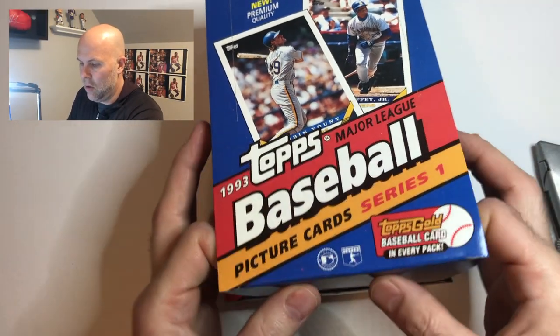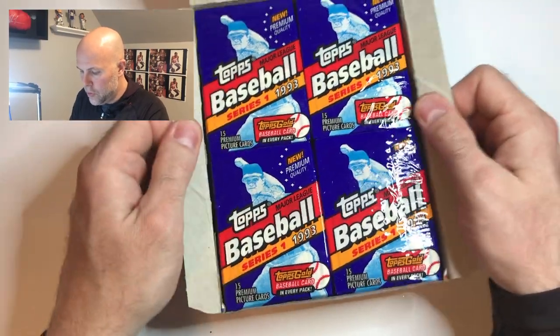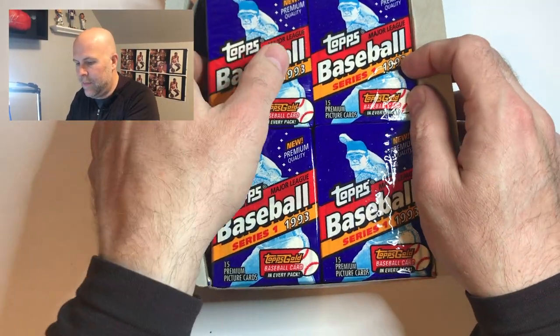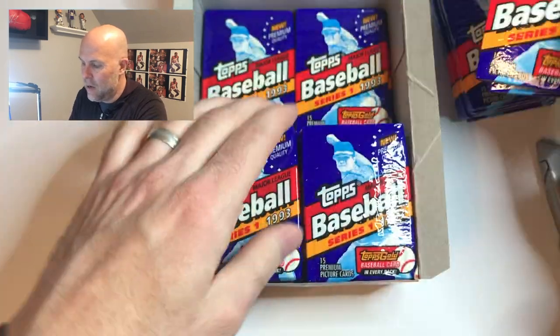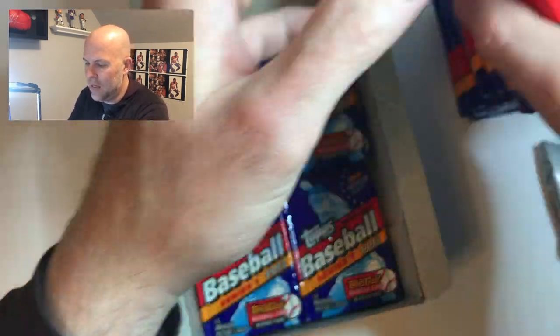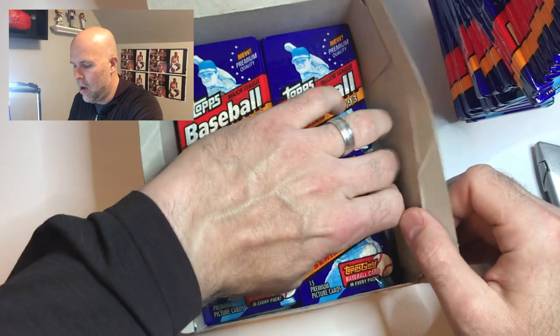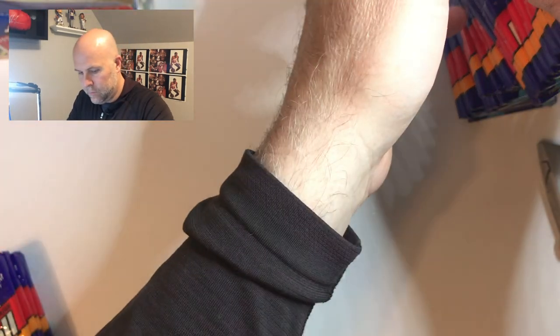There's a gold card in every pack, so maybe we'll get a gold card from an all-star that we can turn into some money on eBay. So without any further ado, let's get to cracking. There are 36 of these, so I'm gonna take them out of the box and get that cello wrapper off. Somebody said you can use a blow dryer to potentially get a card off the back of the packaging — I don't know if that's true but I'll have to look into it.